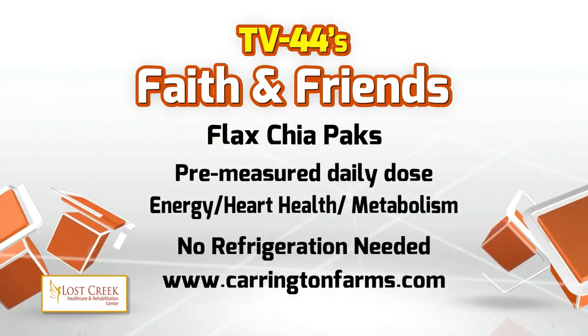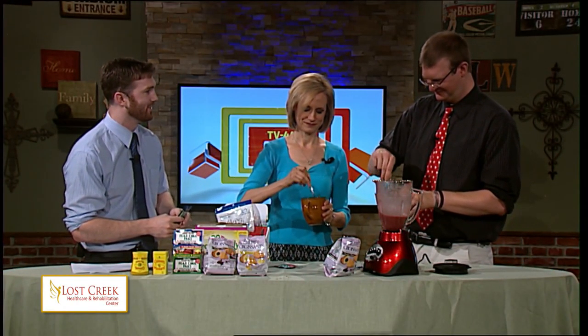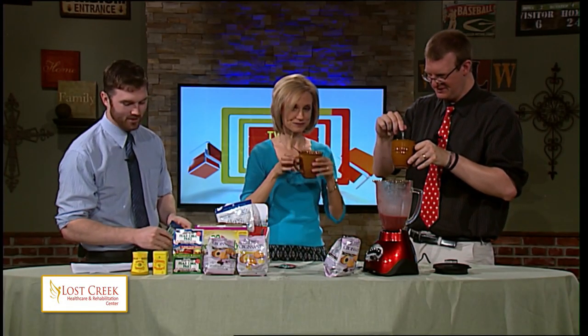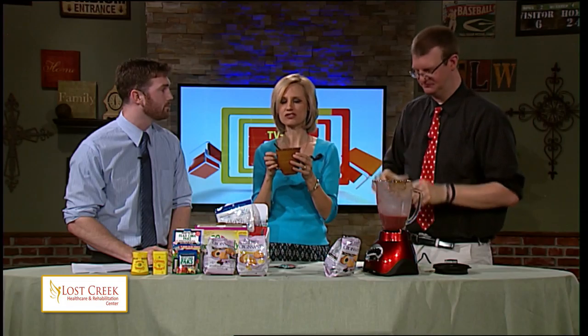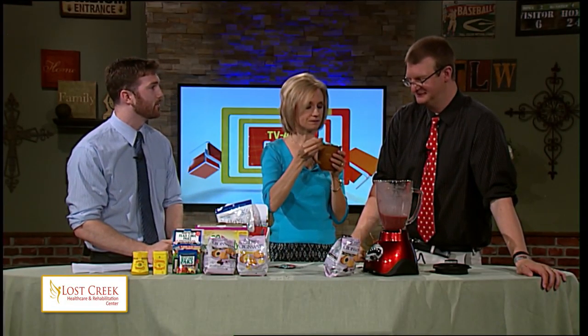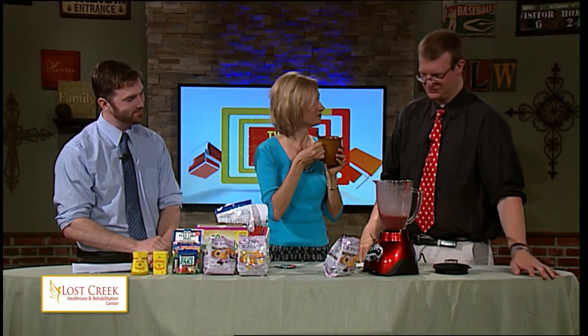Do they have flavor, or are they flavorless? With your smoothie, you're going to only taste the fruit. They're a rich source of fiber, omega-3s, and antioxidants. What is an omega-3, exactly? It's a healthy oil — something you need in your body. And you don't need to refrigerate these. You can't even taste it — no weird texture or anything, very smooth. You could put some of these in your Nutribullet smoothies in the morning and get your daily dose of fiber and omega-3s. You can find these at CarringtonFarms.com.